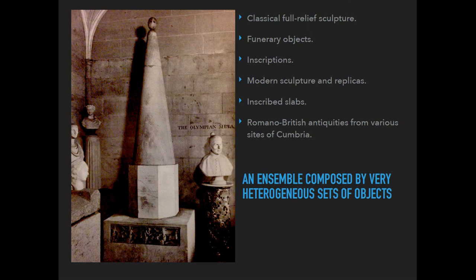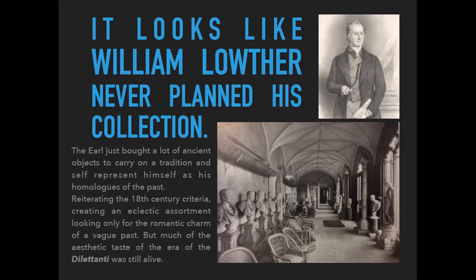So we have a collection composed of very heterogeneous sets of objects, including modern post-medieval sculptures — for example, this conical object, which was believed to be the Olympic Meta, which of course it is not, but is probably a Roman meta, since the Greek version was slightly different. There were also a lot of inscribed slabs kept in another part of the castle. It seems like William Lothar never really planned this collection; he probably just bought a lot of fancy objects to carry on a tradition and self-represent himself in the manner of his predecessors.